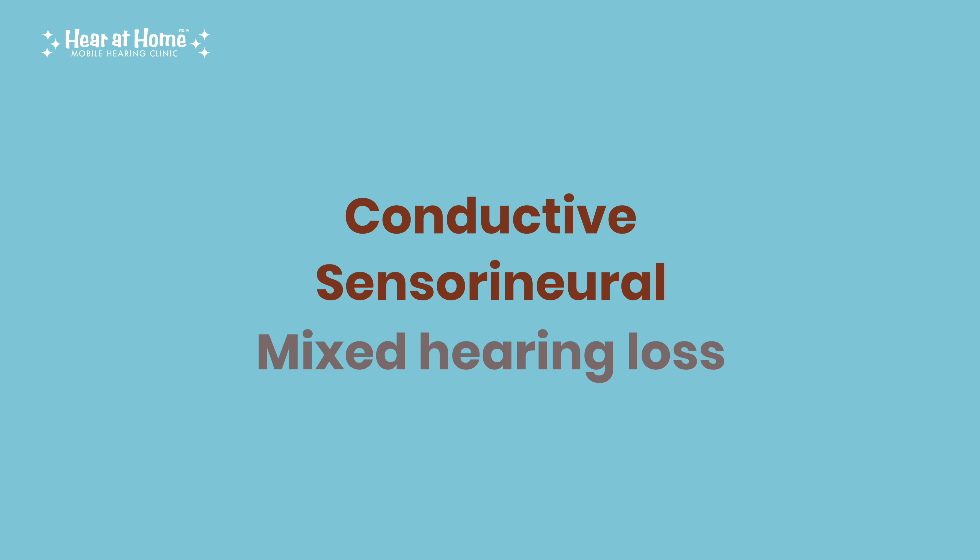And finally, we have mixed hearing loss, which, as the name suggests, combines both conductive and sensorineural hearing loss. This means there's a problem with the outer or middle ear and the inner ear or auditory nerve. An example would be someone with age-related hearing loss combined with a blockage from earwax.